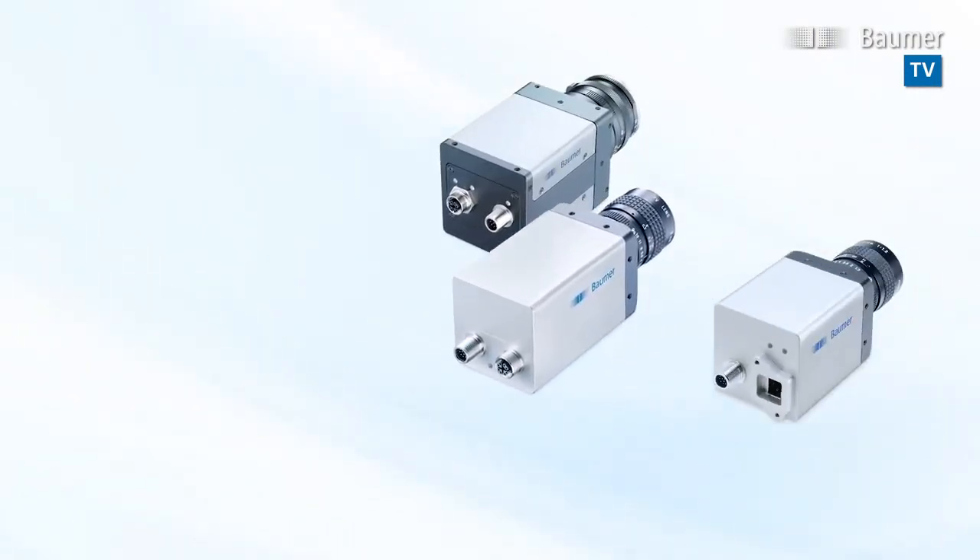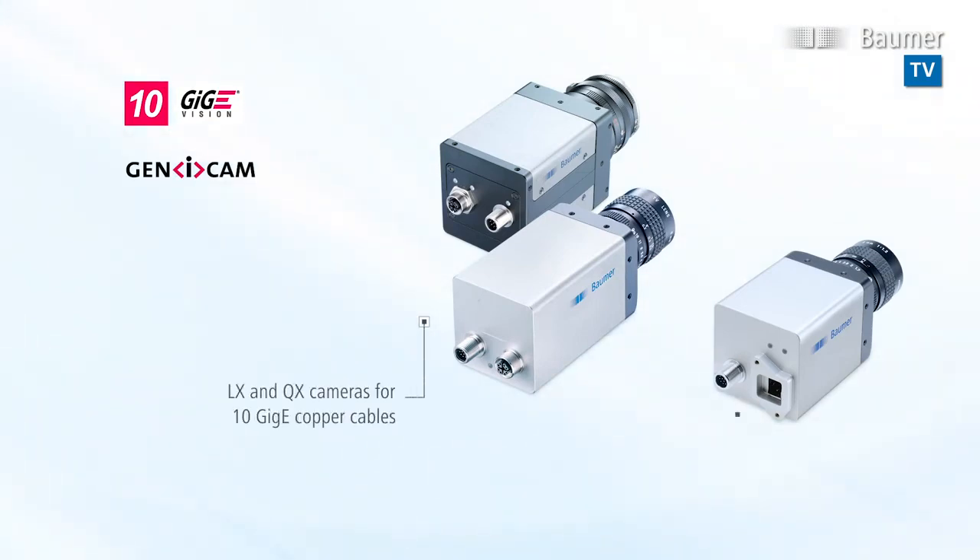10GIG E cameras are fully compliant to the GIG E Vision and GeniCam standards. This way, low-cost Ethernet cables can be used and integration is easily made using third-party software.